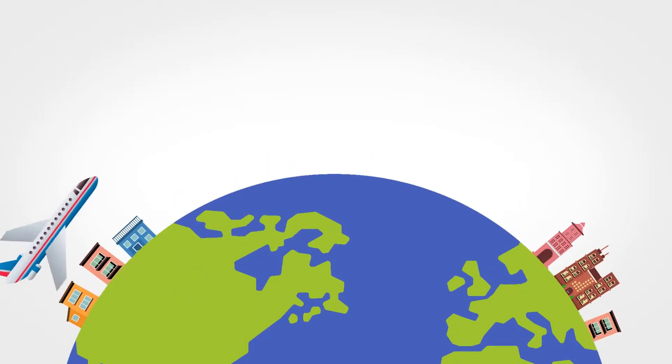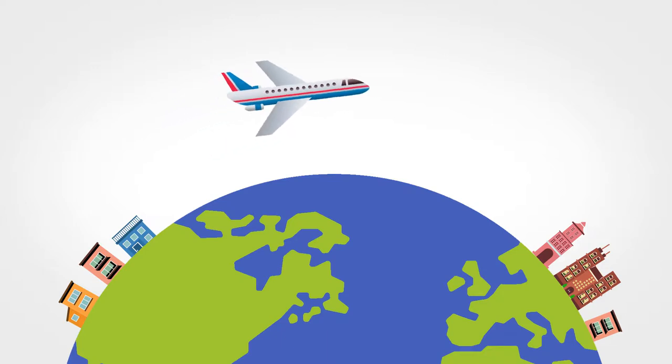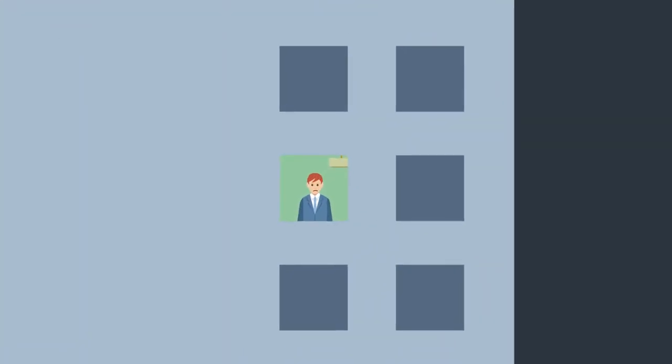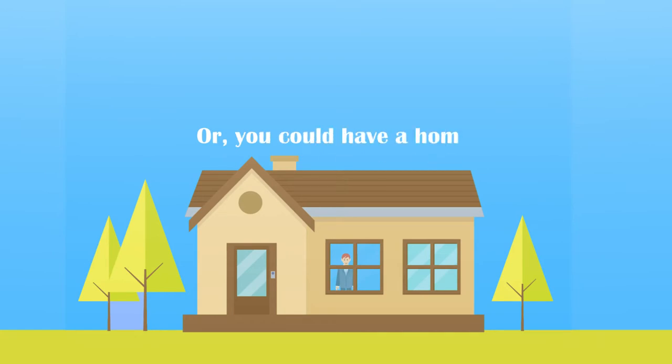Getting that great job halfway around the world can be a dream come true, but it always leaves you with one huge question: where am I going to live? Well, you could live in a hotel and get reminded every day that you're a visitor, or you could have a home — a real home.